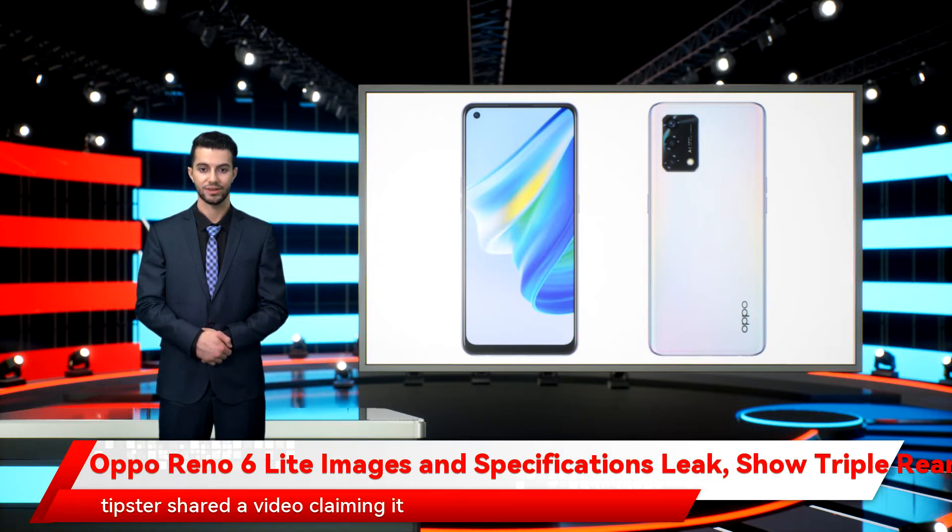A few days ago, another tipster shared a video claiming it to be an advertisement for the European market, and also listed a few specifications as well as camera features. The rumored Oppo phone may come with the extended RAM feature, Reno Glow design, and 33W fast charging support. There are thin bezels on the sides and a thick chin on the rumored Oppo phone.